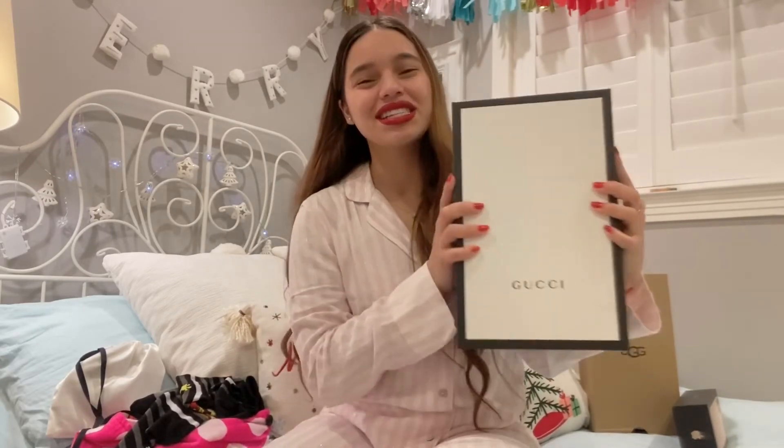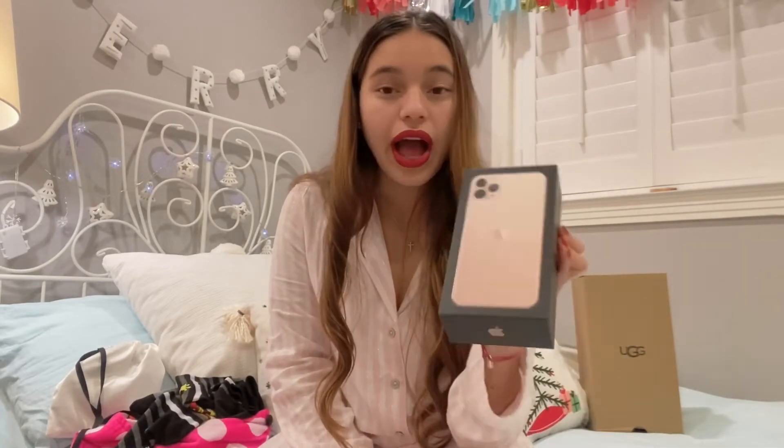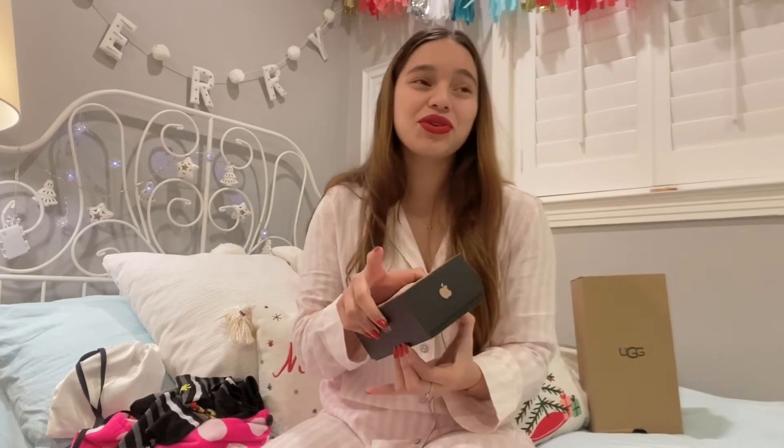I could not believe I got this — my dad actually got me the iPhone 11. I'm really really grateful. I've been asking for a new phone because my old one was glitching a lot, had no storage left to update, and the battery died really quickly — as soon as I got to school it would be dead. The new charger is also bigger and charges the phone way faster; within 15 minutes it can be at 50%, which my old phone definitely could not do.